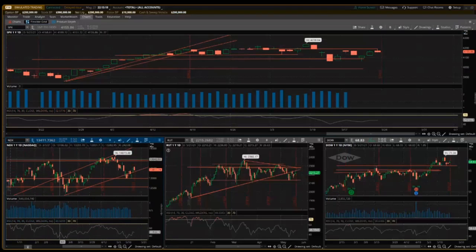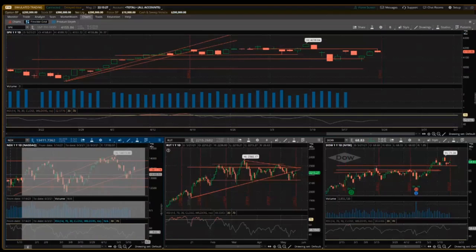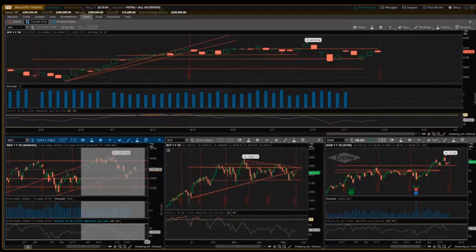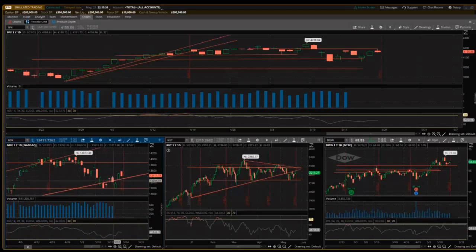Looking at this chart specifically, let's draw some trend lines. One thing to pay attention to over the next couple of weeks is this little area right here, which is considered a double bottom. It came down, the buyers were like 'this is as low as we're going to get it, we think this is a dip-buy opportunity,' came back up, then came back down and hit basically the same price.